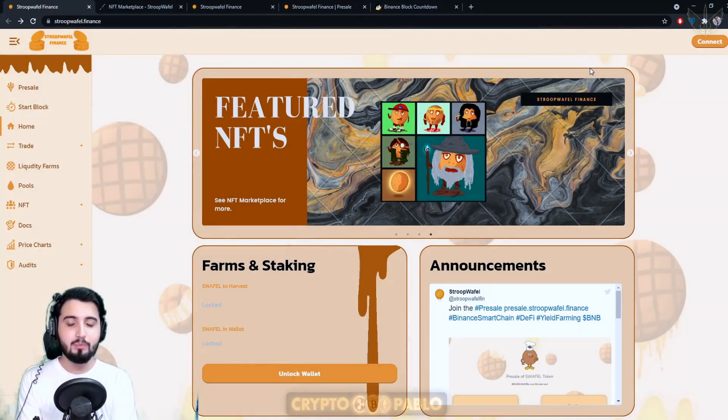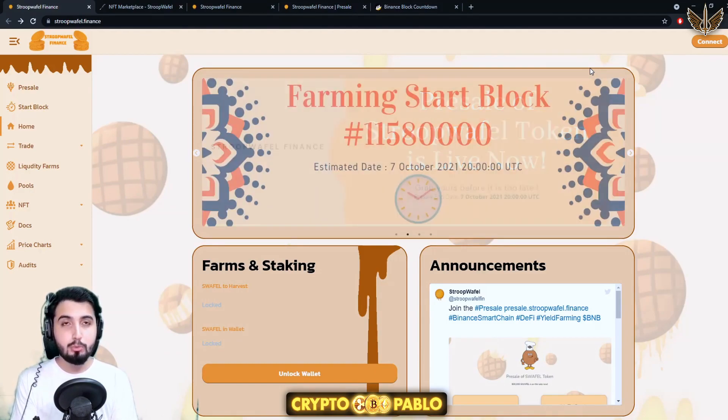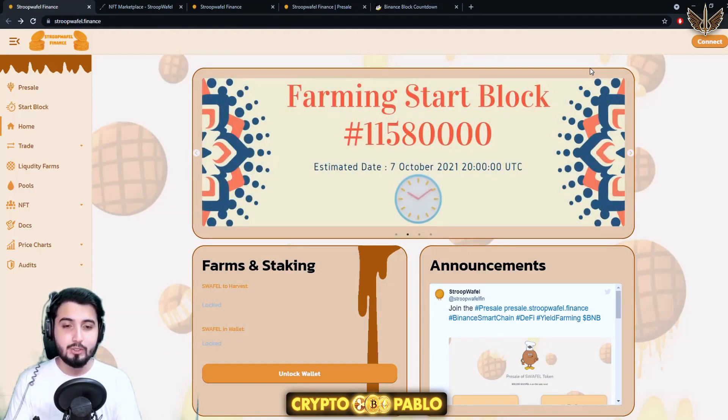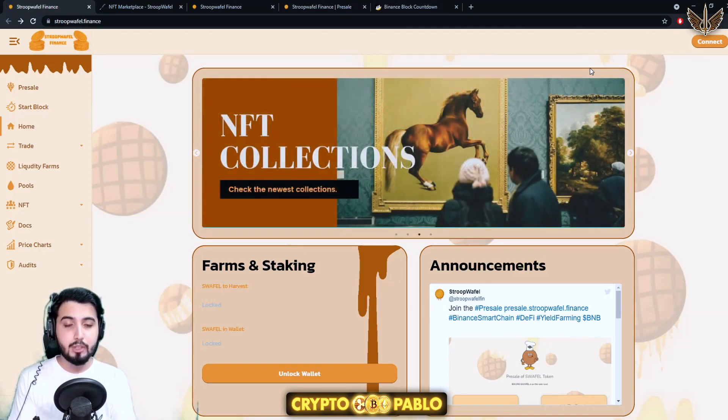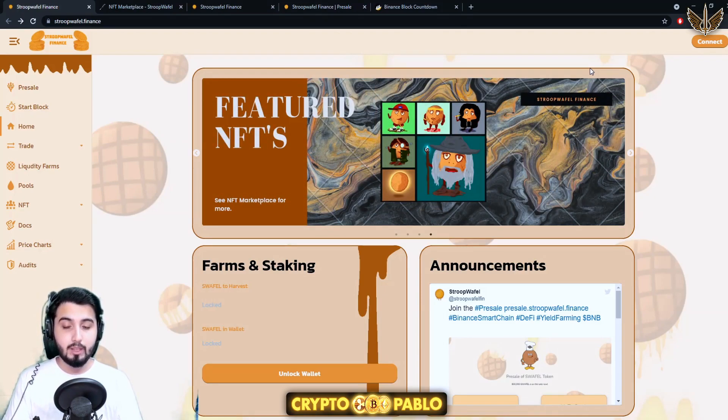Hey guys, I'm Pablo and in this video I'm going to introduce you to another awesome project called Stroopwafel. We're going to take a look at how this project works, how we can make a profit in this, and basically all the information that we cover in every other project.